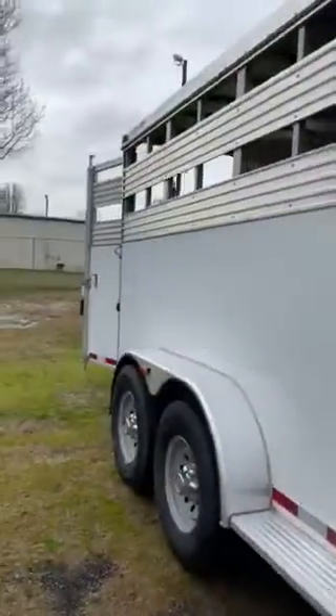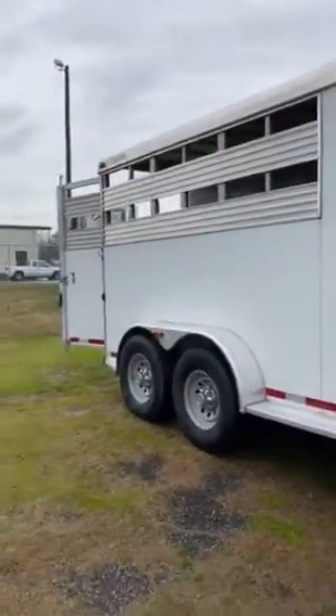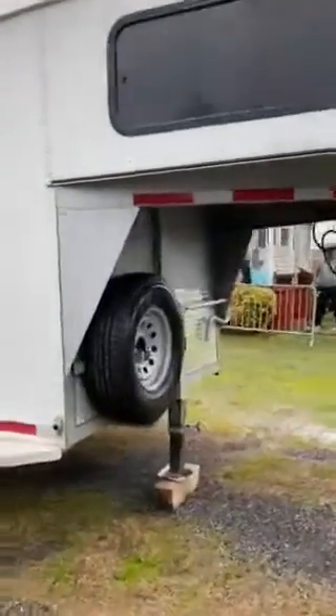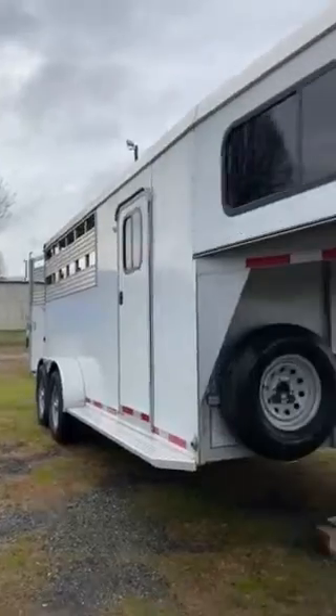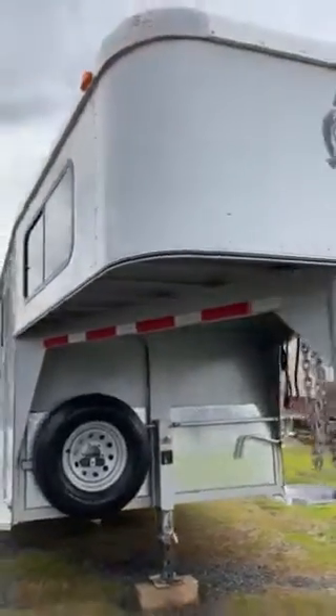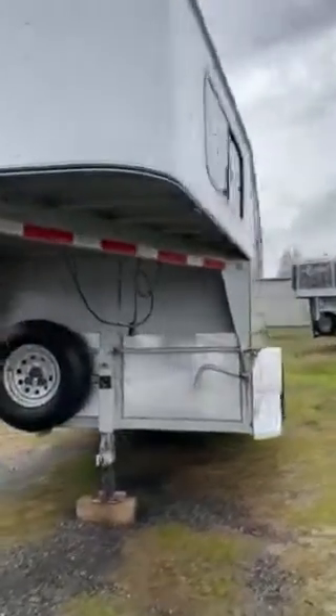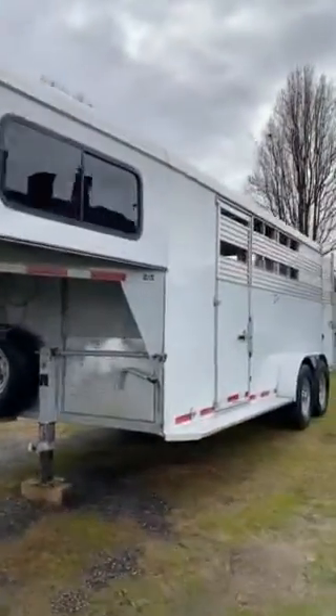It does have a screen door on this trailer. 2015 Adams stock combo, three horse with dividers, weekender started. Carolina Trailer Sales, Colfax, North Carolina. Thanks a lot, y'all.